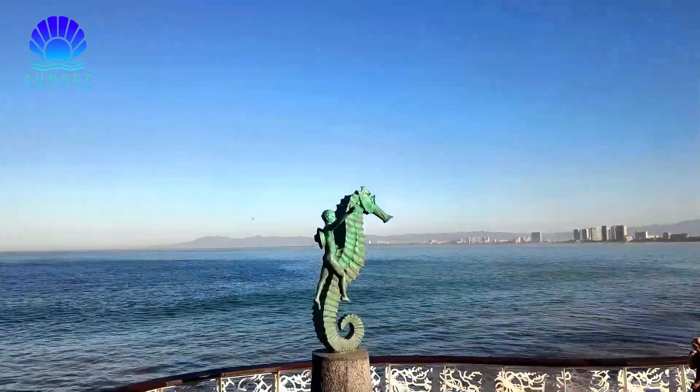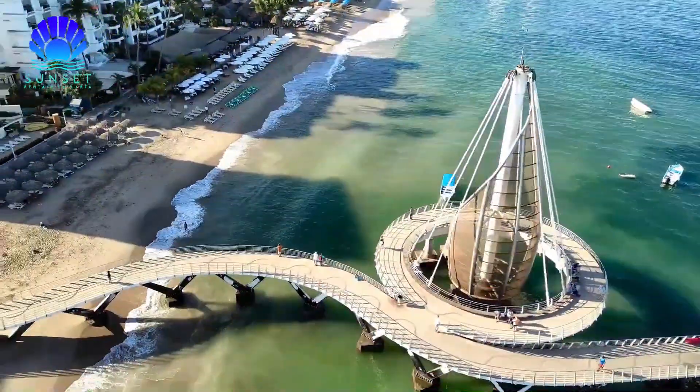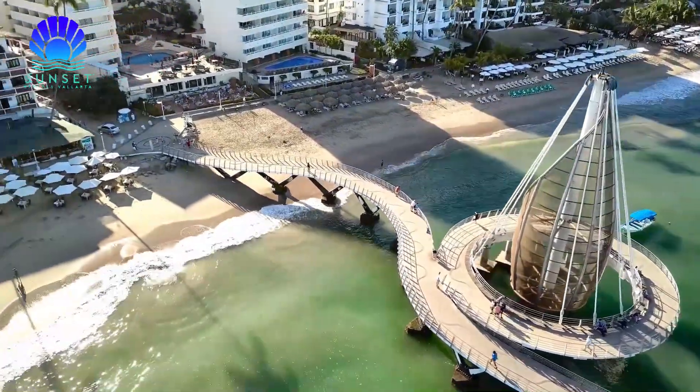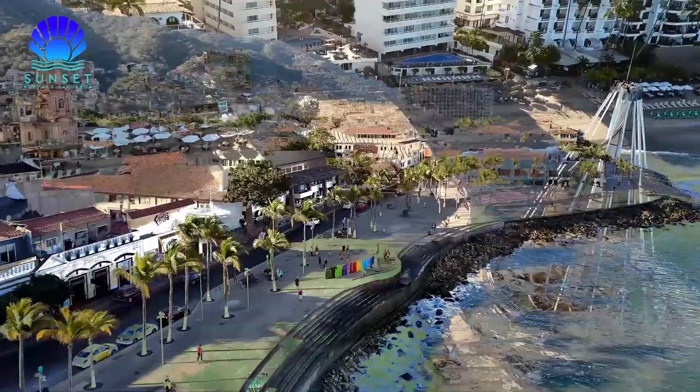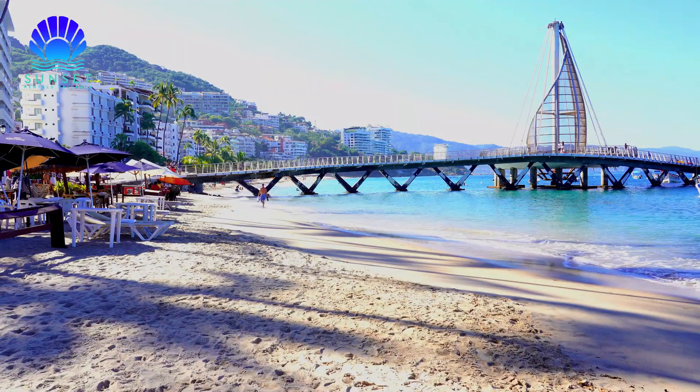Hello, Vallarta lovers! Hope you are having a great day! Today I have the best tours and excursions you can experience in Puerto Vallarta, whether you're hoping to zip lines over the trees and rivers, or swim with dolphins, or explore hidden beach towns. So, let's get started!